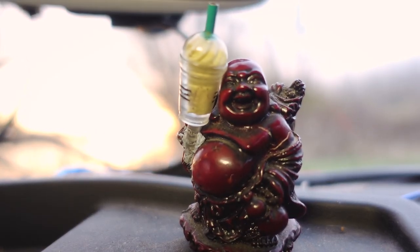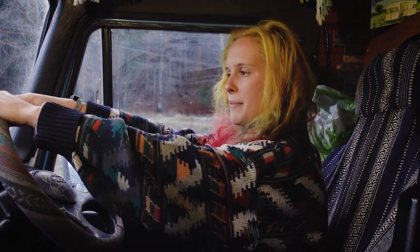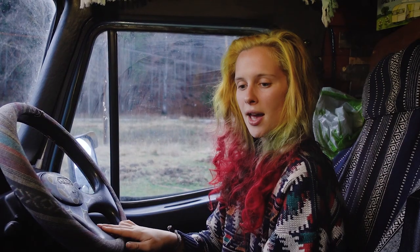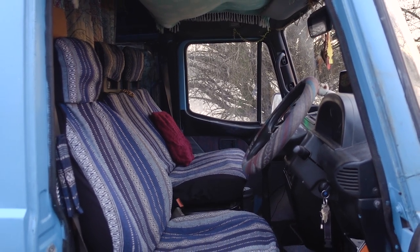We've chosen to decorate the cab and make it quite homely because it's probably where we spend most of our time while on the road. We've got this lovely Baja style steering wheel cover, and I also chose to paint a funky mandala design over the steering wheel. We've also got these lovely matching seat covers which just brings the whole thing together.